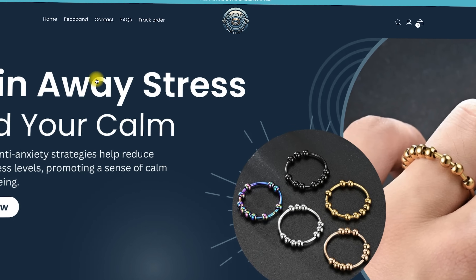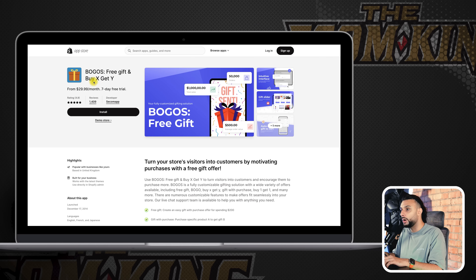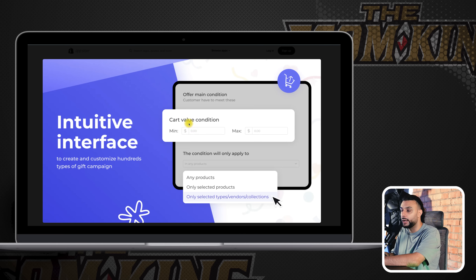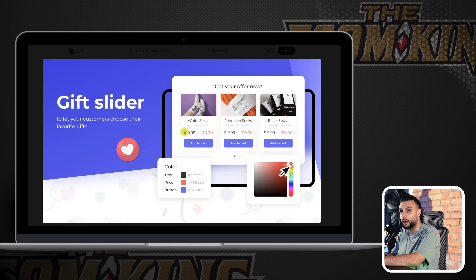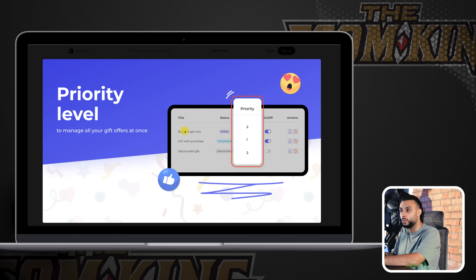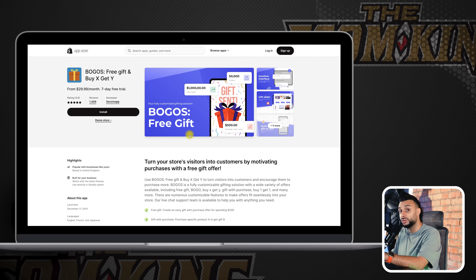Something else really important about the store — we were using BOGOS Free Gift BuyX GetY Free. This is a really powerful app that increased our average order value. What this app enables you to do is increase the average order value by offering deals and offers through different average order values on the cart — the more they buy, the more they get in freebies or discounts. There'll be a link in the description so you can get a seven-day free trial. This is one of the most important apps to increase AOV.